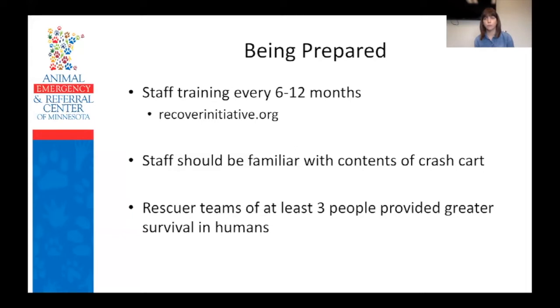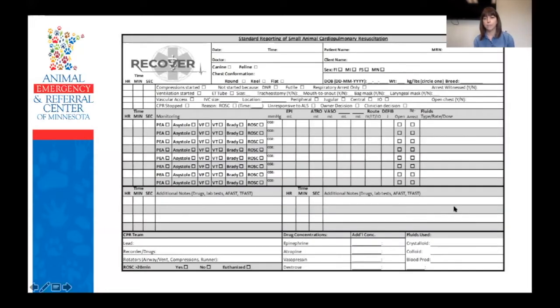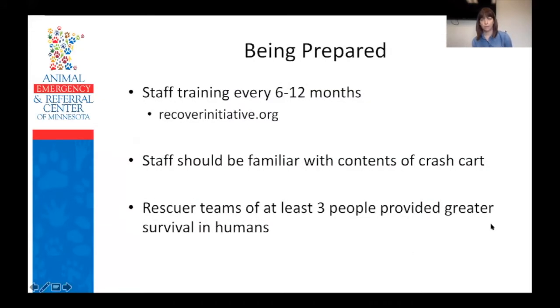Staff training is a huge part of this. There was a question about how to define who is in charge when two vets are present. It is important to define right off the bat who's taking the lead. If you get your staff trained really well, you don't need as much of someone to 'run a code' — really the only thing doctors need to be doing is determining which drugs to give and providing doses, though if you're using the chart, that's right there.